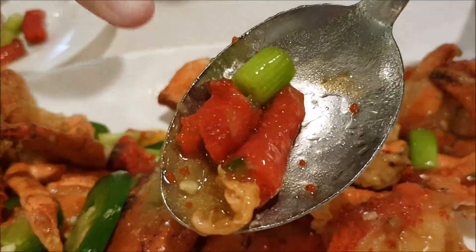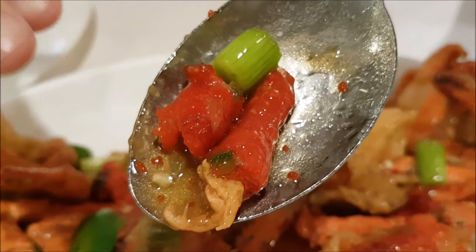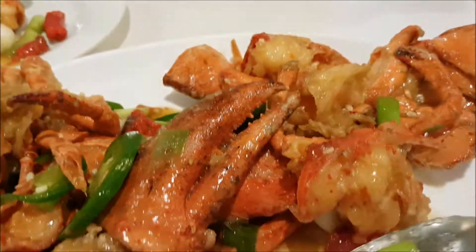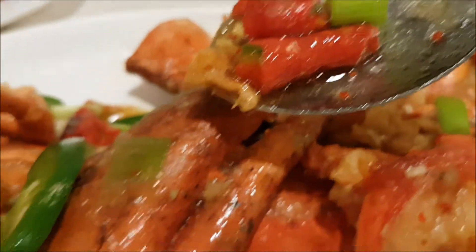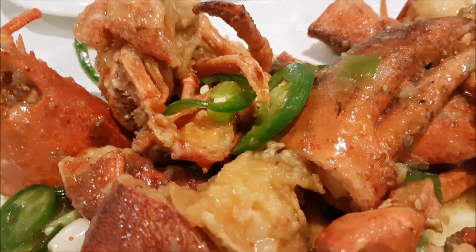This is the lobster roe right here — that's the main prize. You want to make sure you choose a female lobster with the smaller claws and the hairy belly that has eggs inside. They stir fry it with the Hound Secret sauce, and it has some scallion, ginger, and fresh chili, so it's mildly spicy but not too spicy.